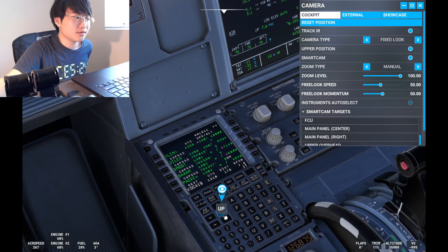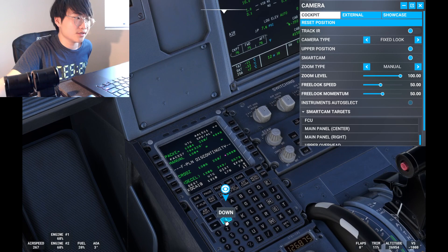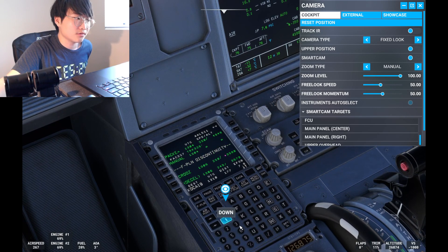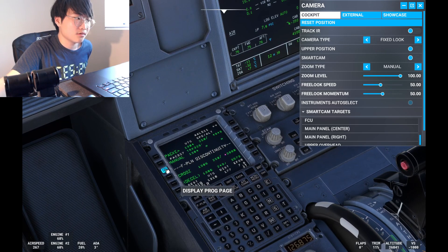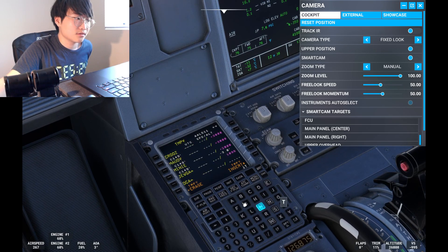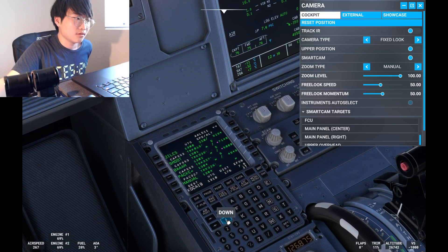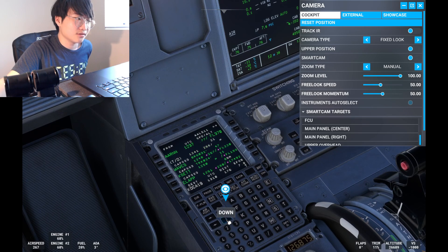Checking the flight plan — as far as I can see there's no discontinuity. Oh wait, there is a discontinuity. We're just going to handle that just in case. Not sure yet — we'll see. Managed descent continuing.